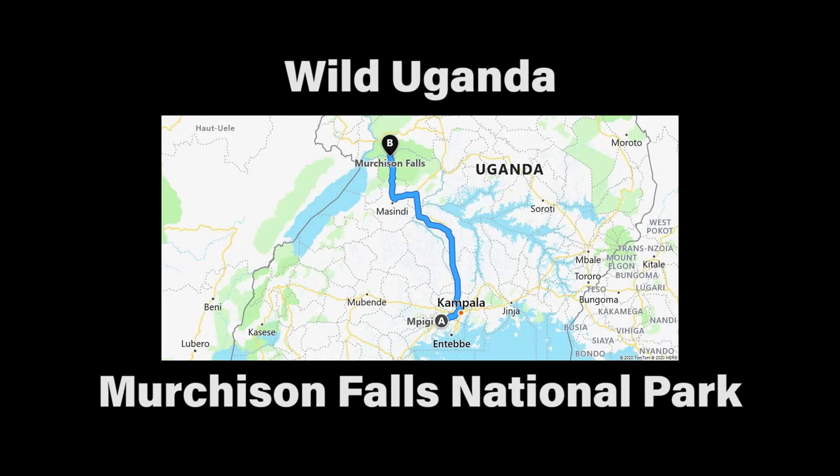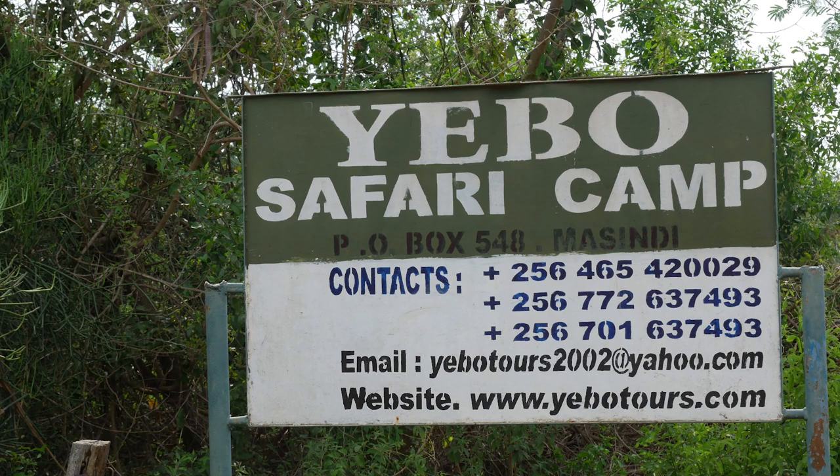Leaving Mpanga Forest, I travelled by public transport from Mpigi via Kampala to Masindi. Here I hired a vehicle to spend two days in Uganda's largest national park, Murchison Falls. I spent two nights at the comfortable yet relatively cheap Yebo Safari Camp, which lies just outside the borders of the park.